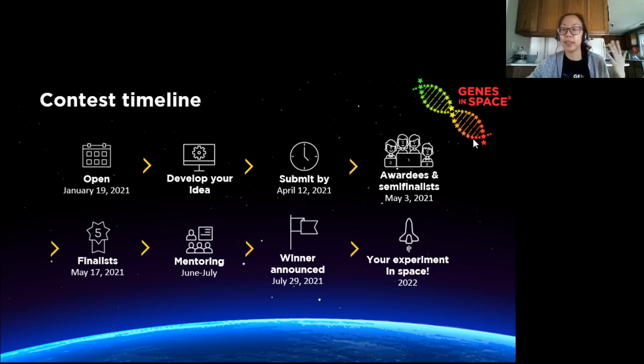The awardees, the semifinalists, and the finalists are announced throughout the month of May. After that, the finalists are paired with scientists who serve as mentors to help refine their research proposals. And then in July, the finalists will present their research to a panel of judges, who will then select the winning experiment to be launched into space the next year.